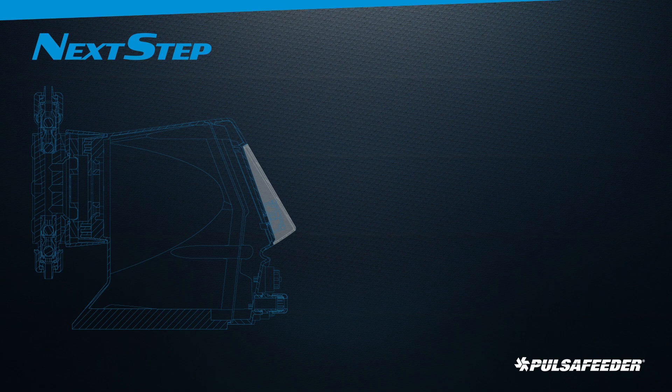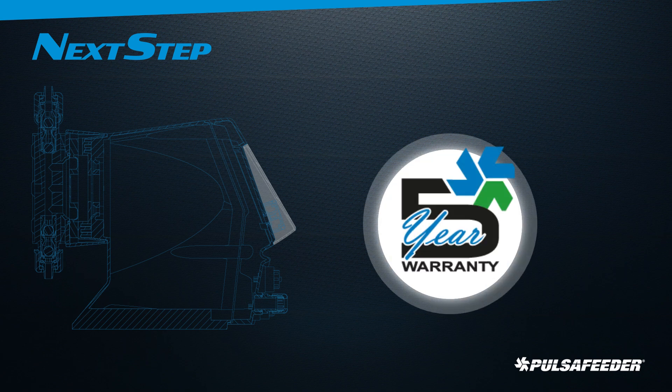Let Next-step reduce maintenance costs and downtime. It is backed by a five-year warranty, which includes the diaphragm and drive.